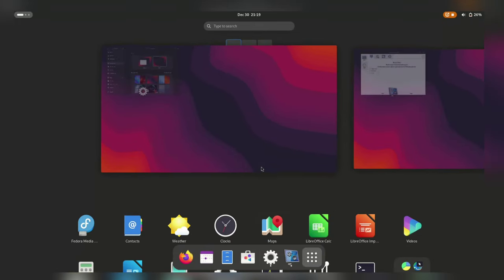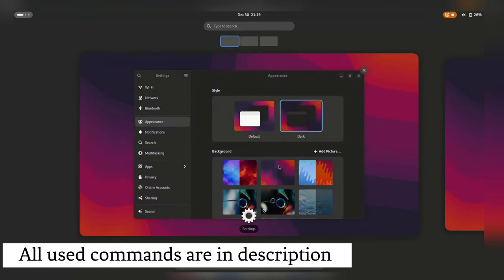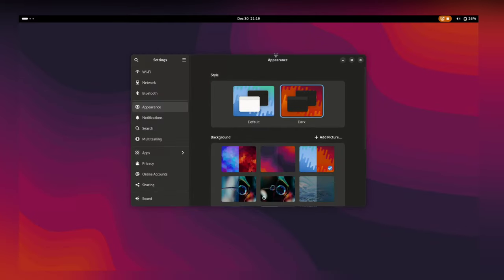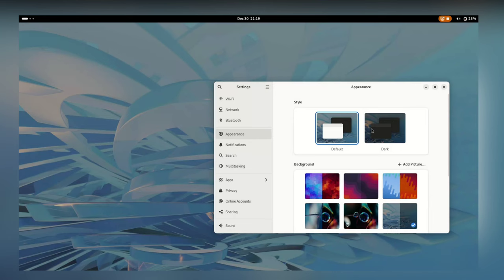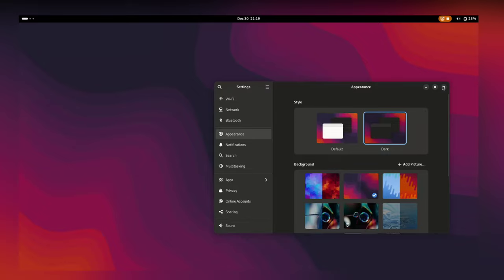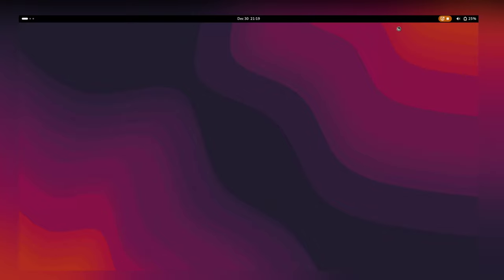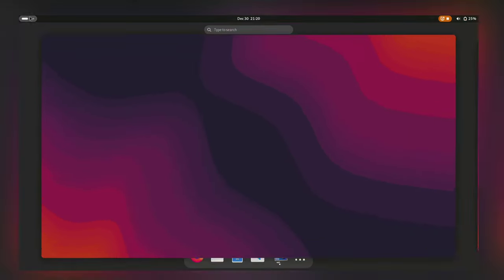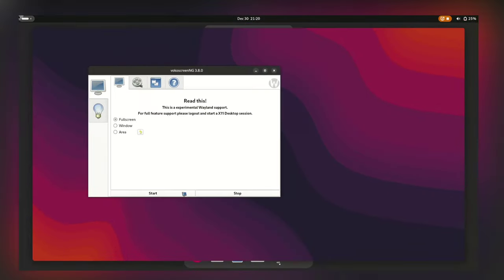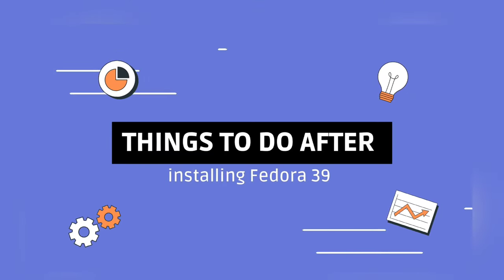Hi guys, if you have recently installed Fedora 39 Linux on your system, then this video is for you. We are diving into 16 essential things you must do after installing Fedora 39, guiding you through a comprehensive list of essential tasks and optimizations to refine your Fedora experience. Whether you are new to the world of open source or a seasoned Linux enthusiast, Fedora 39 has something for everyone. Let's get started.